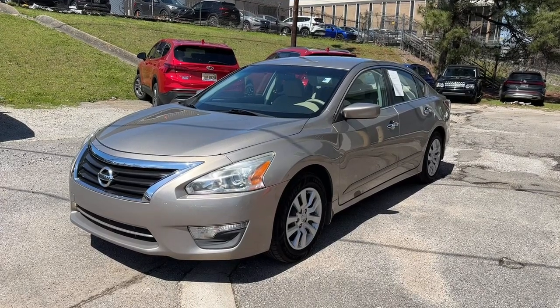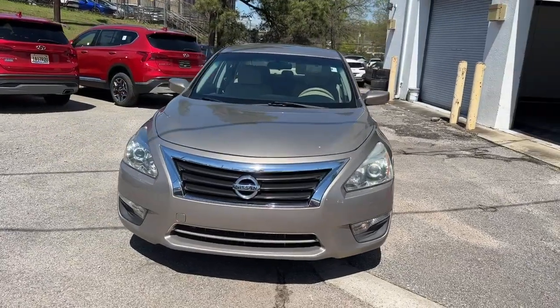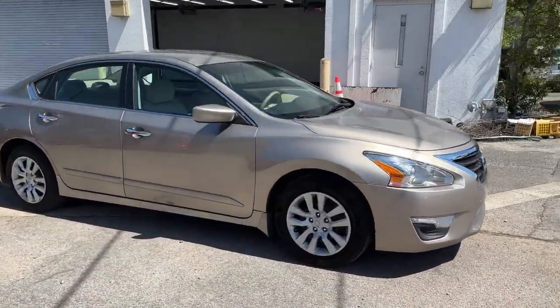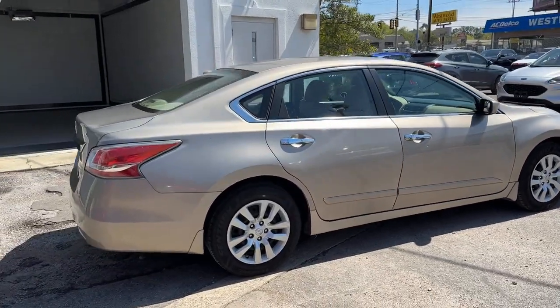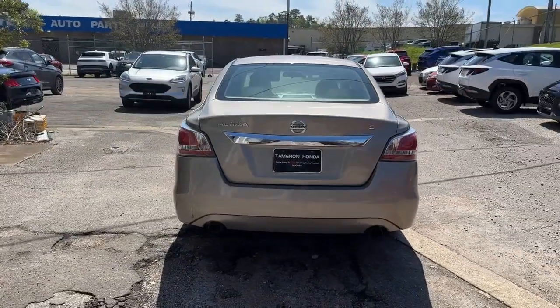Enjoy the view of this 2015 Nissan Altima. This vehicle is an outstanding buy with fewer than 110,000 miles on the odometer. Here's a stylish, family-friendly Nissan Altima — the midsize sedan with available all-wheel drive and standard driver assist safety features.